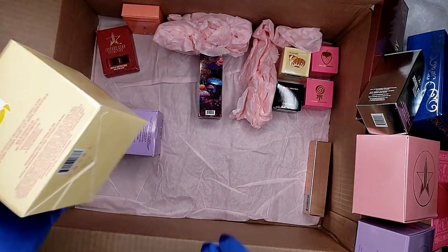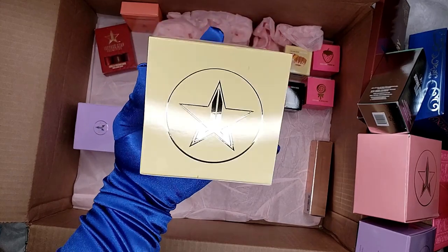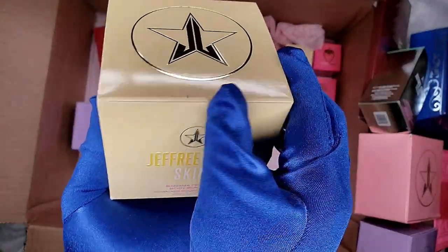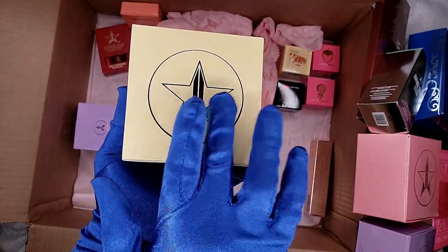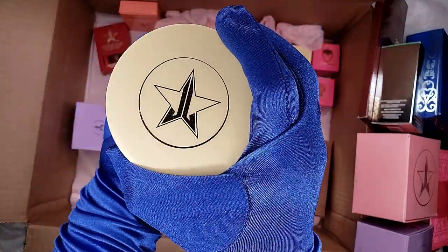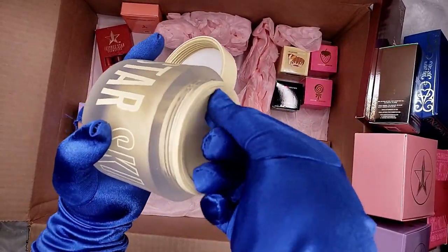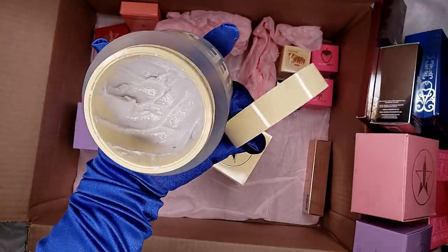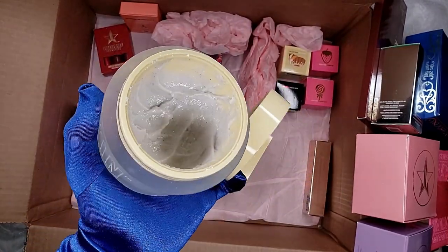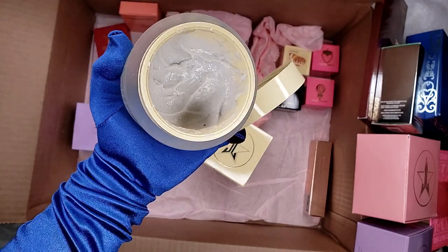This is the 11th item, and it's $52. Now the last item — the 12th — is the Jeffree Star Skin Banana Fetish Body Scrub, all sealed. Let me grab the one I have to show you guys. This is the one I've been using — as you can see, look how much I've used already! I'm so happy to have another one because this is one of the Jeffree Star Skin products I always use.